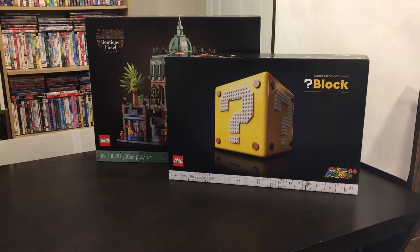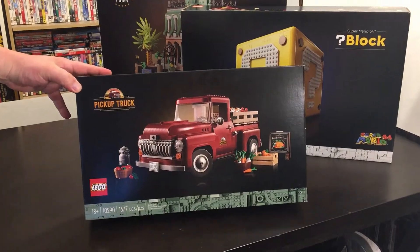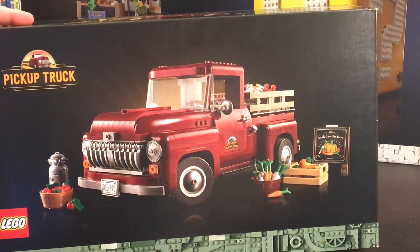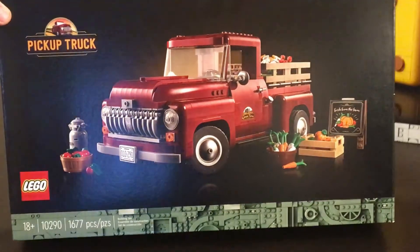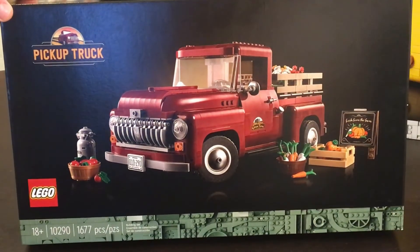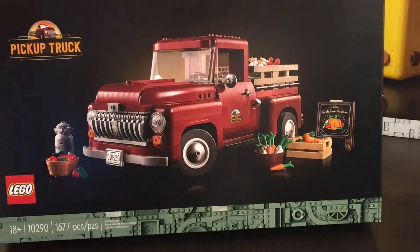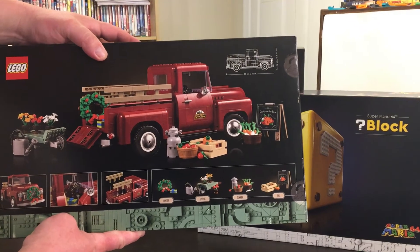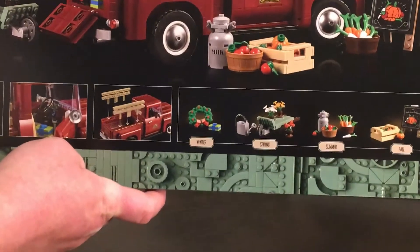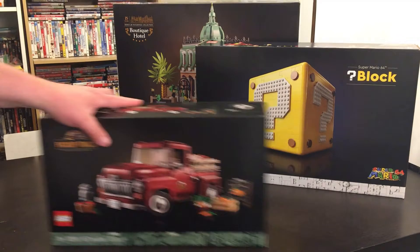Next up, here's another set we missed from last time — set number 10290, the awesome pickup truck, another 18-plus set. This retails for $129.99 in the United States, with 1,677 pieces. We saw this on display at the Lego store yesterday and this thing looks big and just beautiful — we had to get it. You can see the back of the box — there's a little Christmas wreath, flowers, pumpkins, apples, little fruit baskets. It's pretty cool how you put the different sidewalls on the bed of the truck. We're excited to build this one.